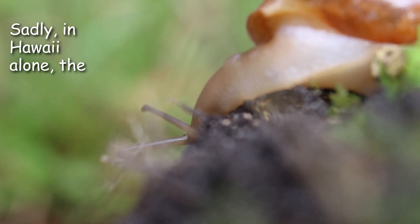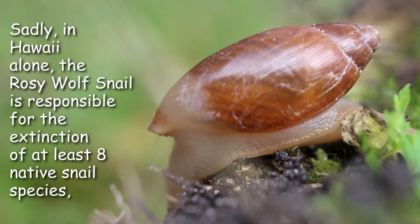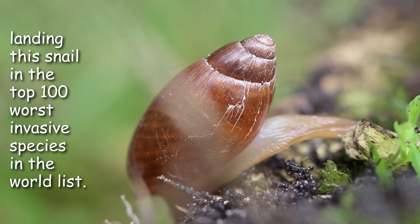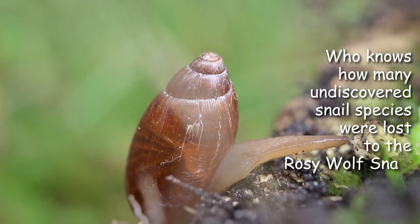Sadly, in Hawaii alone the rosy wolf snail is responsible for the extinction of at least eight native snail species, landing this snail in the top 100 worst invasive species in the world list. Who knows how many undiscovered snail species were lost to the rosy wolf snail.